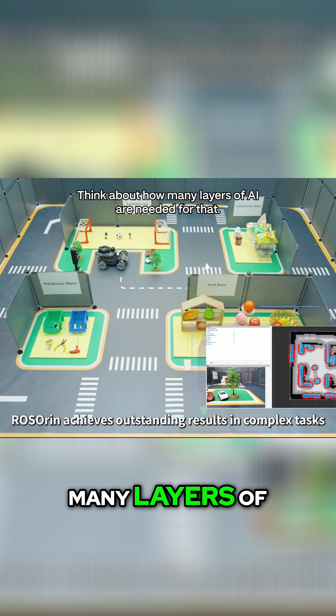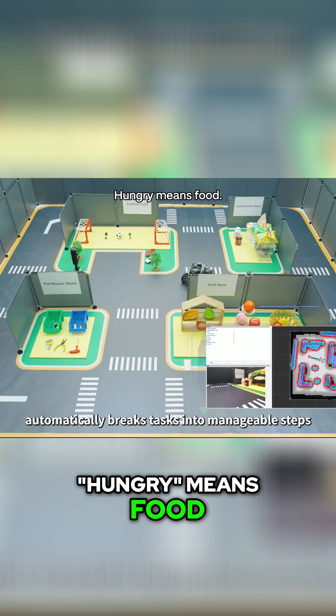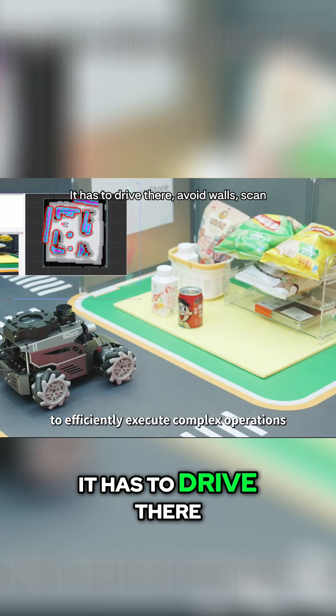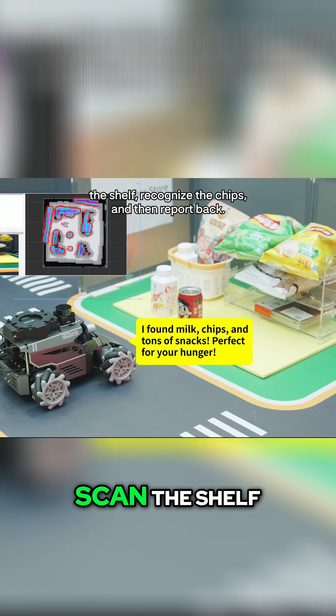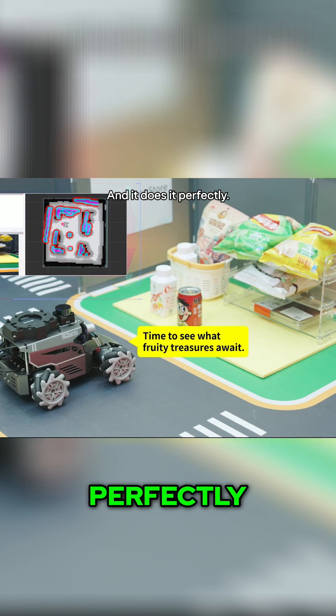Think about how many layers of AI are needed for that. The robot has to understand that hungry means food. It has to map the room to find the store area. It has to drive there, avoid walls, scan the shelf, recognize the chips, and then report back. And it does it perfectly.